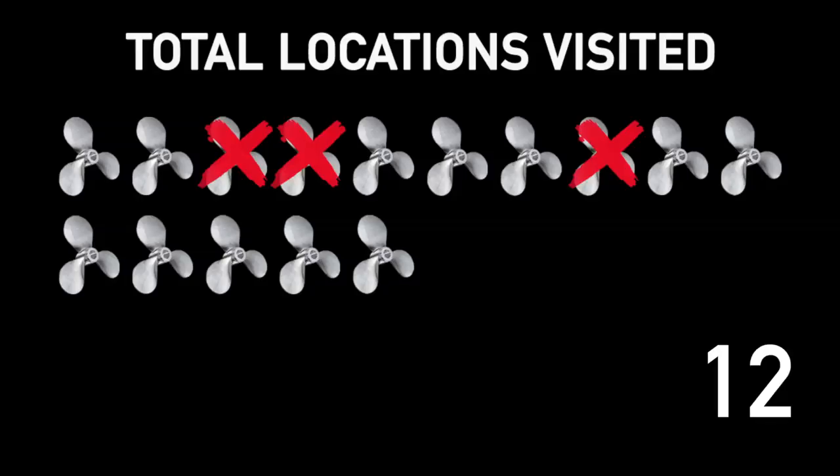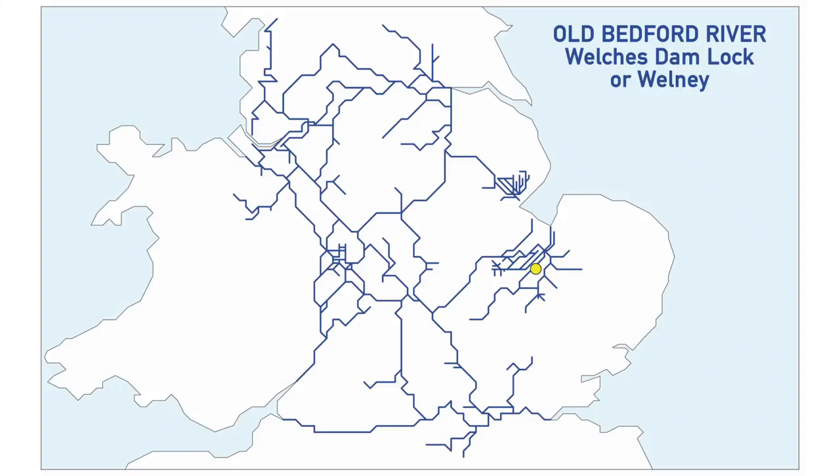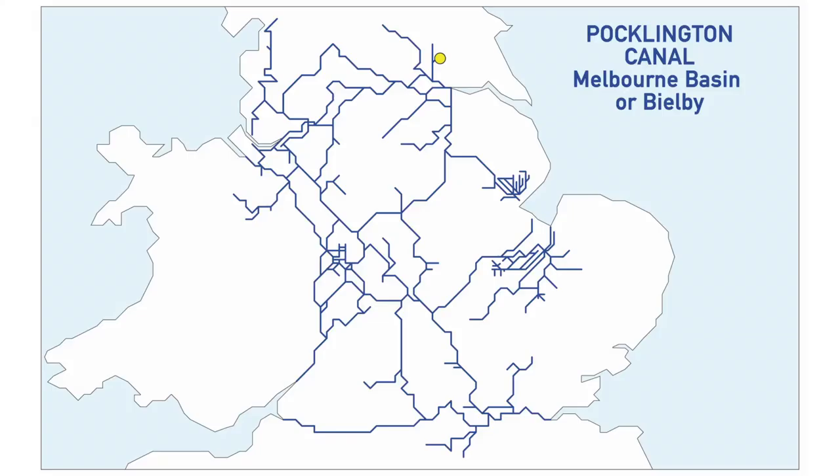Another one over in the east is the Old Bedford River — access only available via Old Bedford Sluice and needs to be arranged in advance with the Environment Agency. The next one is the Pocklington Canal, specifically Melbourne Basin, accessed via the Tidal Ouse and River Derwent — different to the Great Ouse. It's in the northeast and a little complicated to get to because you have to arrive on a tide. It's supposed to involve an interesting 90-degree turn while on the tide, so I look forward to trying it.